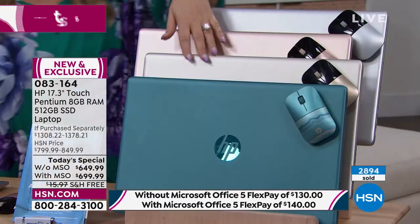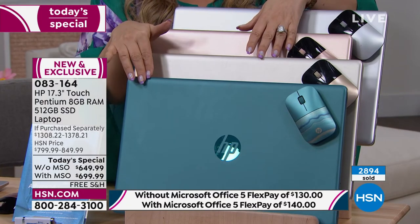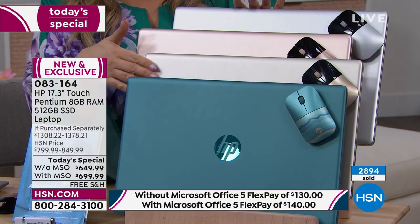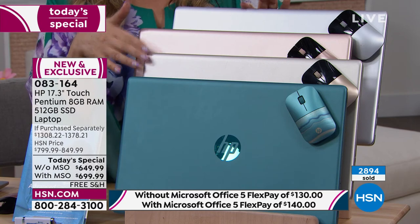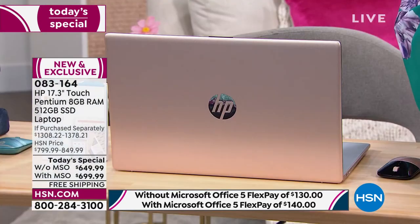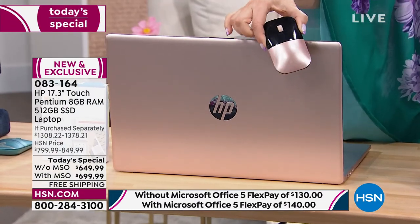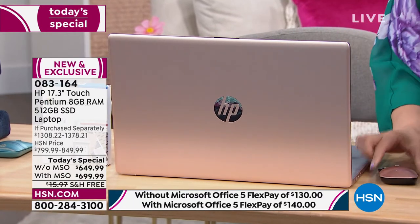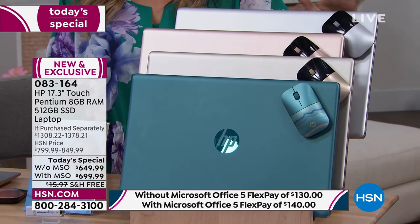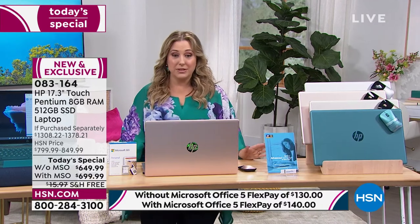Let me come over here and show you all the colors. Here is the beautiful teal — 35 left without Office. Then we have it in gold — that beautiful gold computer. This is the rose gold, and this isn't something you're going to see in stores. The rose gold comes with the matching mouse. And then we also have it in silver, the traditional silver, with a wireless silver mouse as well.